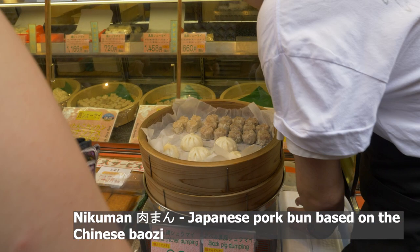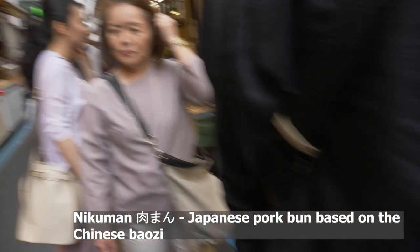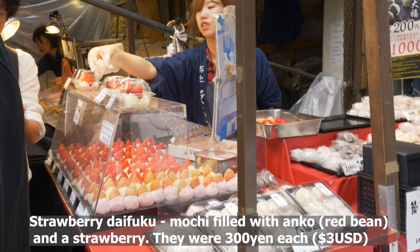Here we have Nikuman, which is a Japanese pork bun based on the Chinese. These are strawberry daifuku — a small round mochi stuffed with a sweet filling. This one is filled with sweet red bean, anko, and topped with a strawberry.